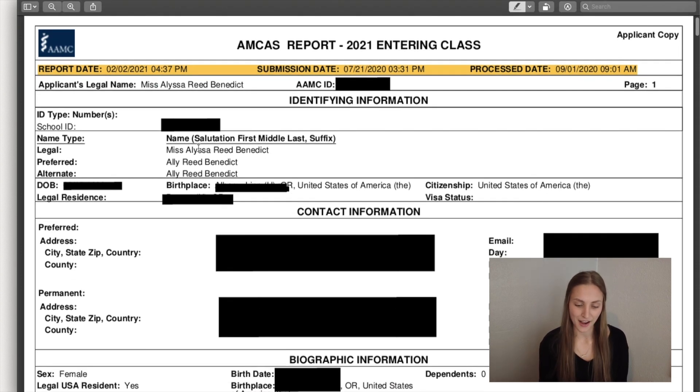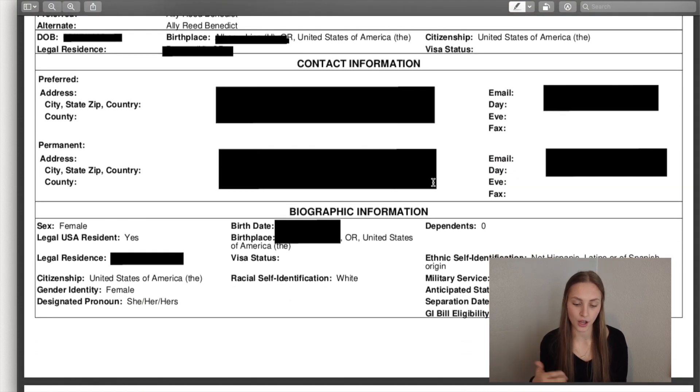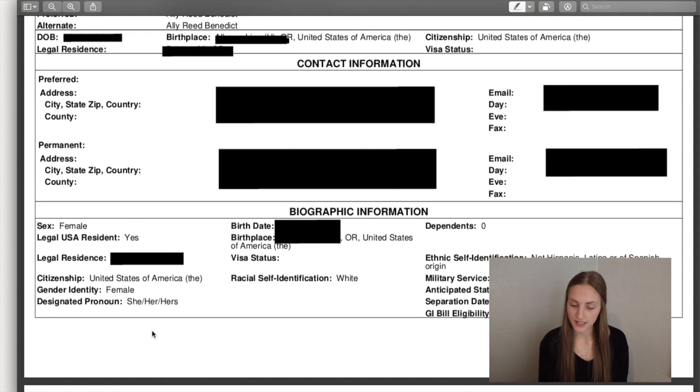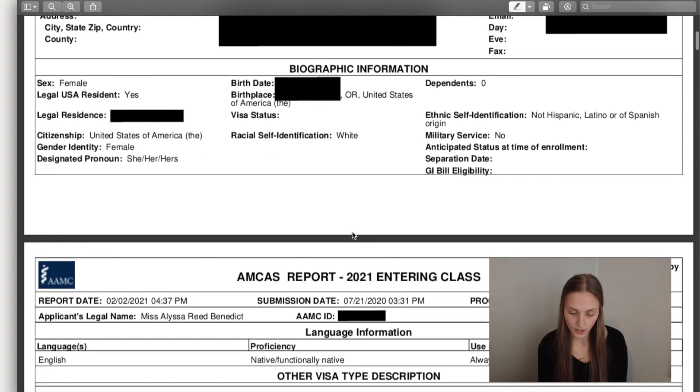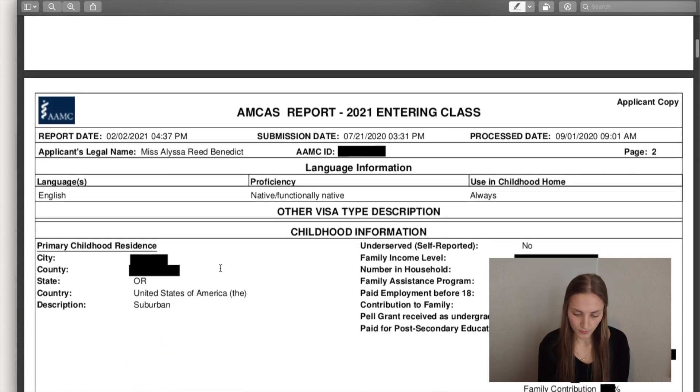Moving on — basic stuff. My full name is Alyssa, so you'll see that a lot on here, but I definitely prefer to go by Allie. You would just put in your contact information, your email, phone, where you live. This is kind of just your biographic information — if you're a resident, your military service, your ethnic identification, all of that. This is just a bunch of checkboxes and this part probably took me not even an hour, just clicking through, filling out things.